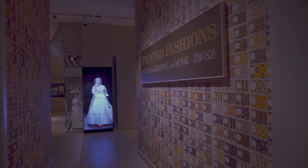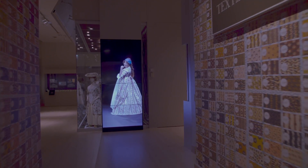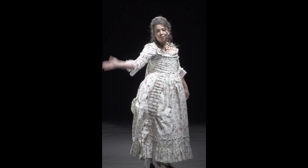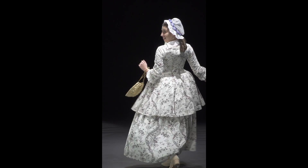We have the hallways papered with designs from a swatch book in our collection. You'll then confront a video — actually a fashion show — of some of our employees wearing reproductions of the textiles shown in this exhibit.